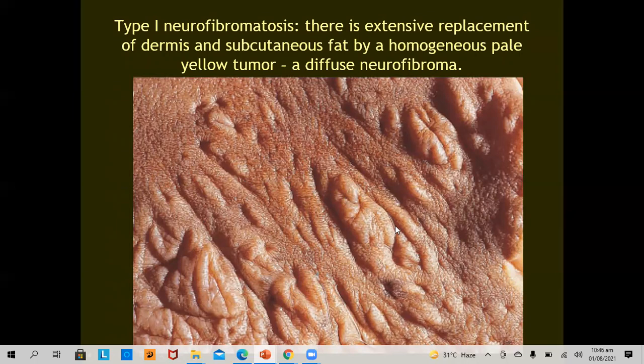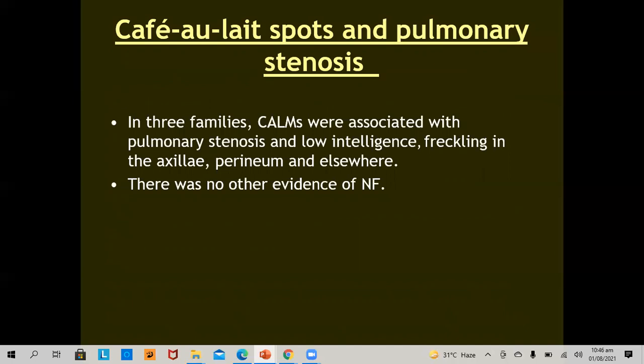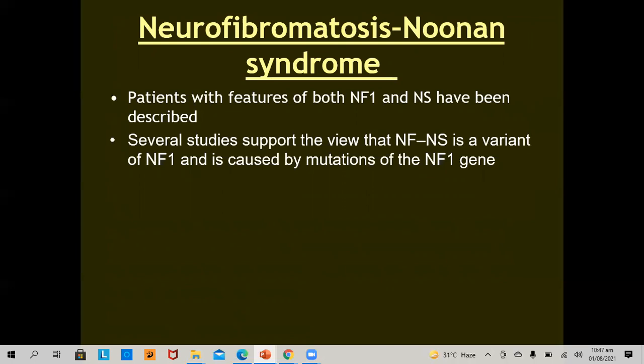Café-au-lait spots and pulmonary stenosis: in some families, café-au-lait macules are associated with pulmonary stenosis, low intelligence, and freckling in the axilla, perineum, and elsewhere, with no other evidence of neurofibromatosis. Café-au-lait spots occur independently, and if only café-au-lait macules are present with no other criteria, the patient will not be labelled as neurofibromatosis. Neurofibromatosis and Noonan syndrome: several studies support the view that neurofibromatosis-Noonan syndrome is a variant of neurofibromatosis 1, caused by mutation of the neurofibromatosis 1 gene.